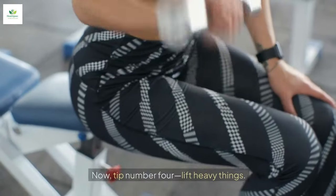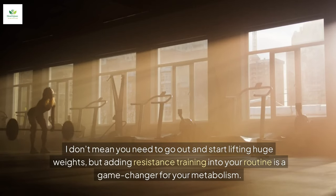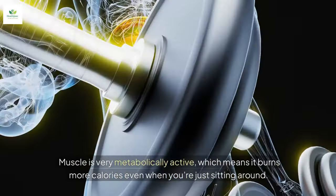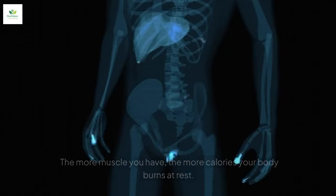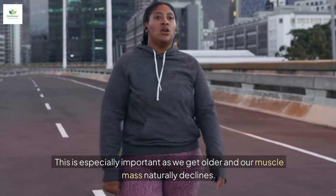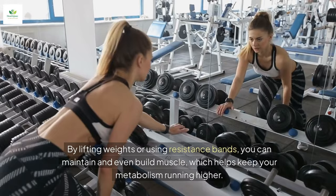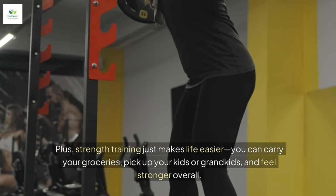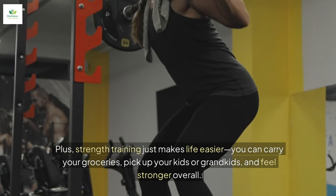Tip number four: lift heavy things. I don't mean you need to go out and start lifting huge weights, but adding resistance training into your routine is a game-changer for your metabolism. Muscle is very metabolically active, which means it burns more calories even when you're just sitting around. The more muscle you have, the more calories your body burns at rest. This is especially important as we get older and our muscle mass naturally declines. By lifting weights or using resistance bands, you can maintain and even build muscle, which helps keep your metabolism running higher. Plus, strength training just makes life easier — you can carry your groceries, pick up your kids or grandkids, and feel stronger overall.